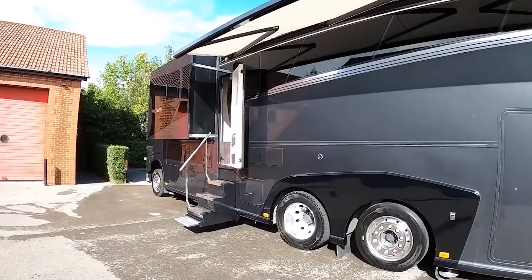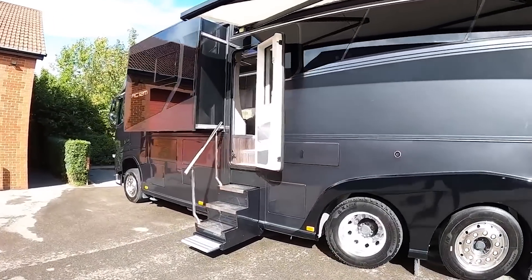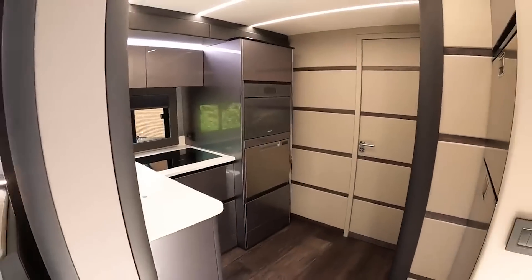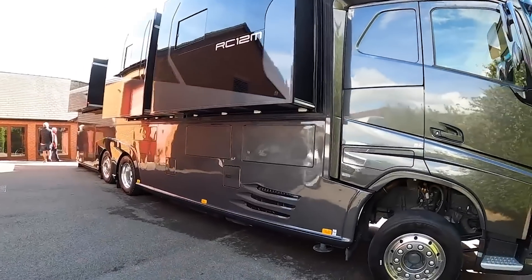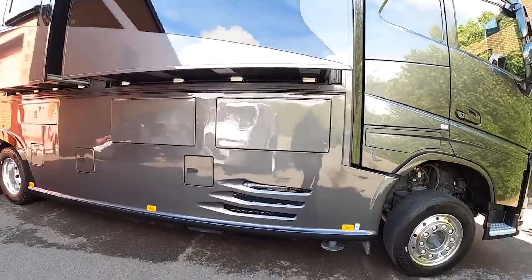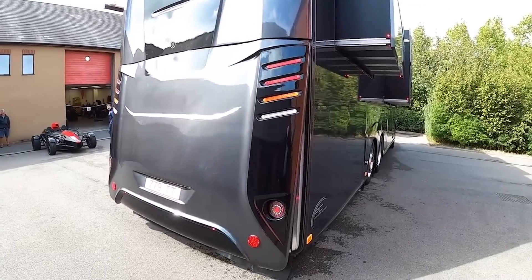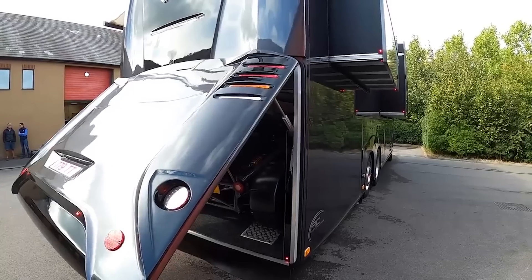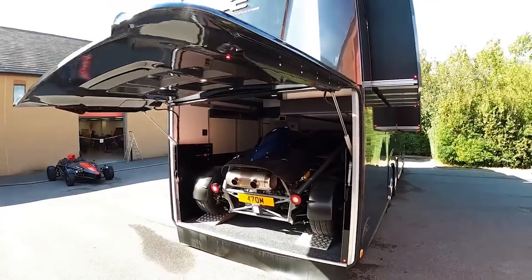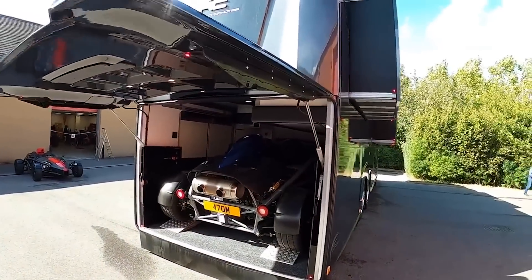The RC-12M is equipped with an impressive array of four large slide-outs, ensuring that the lounge, kitchen, and master suite are exceptionally vast. The expansive layout of this motorhome resembles that of a luxurious apartment, providing an ambiance of grandeur and comfort. One standout aspect of the RC-12M is its massive rear garage, offering ample space to accommodate various belongings, including a sports car or other cherished possessions.